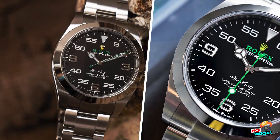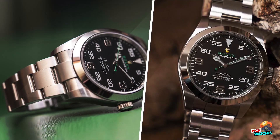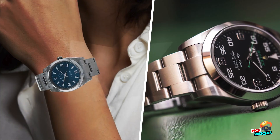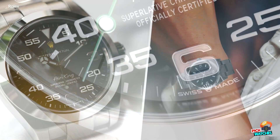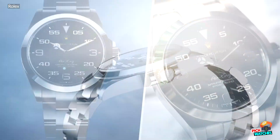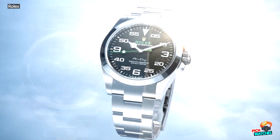New Rolex Air King 126,900. Two weeks ago, during Watches and Wonders, Rolex released its new collection for 2022 — something you've hardly missed, I imagine. As usual, the crown split its launches between two highlights and some evolutions on existing models. All in all, a typical Rolex approach, with a rather conservative evolution of the collection rather than something entirely new.